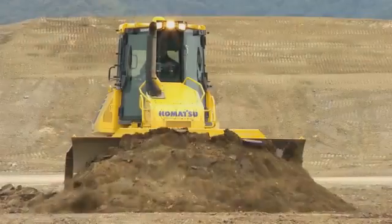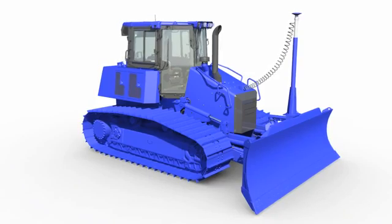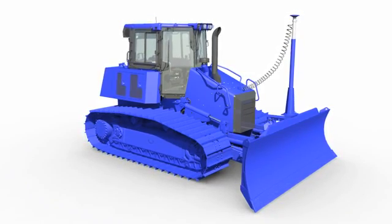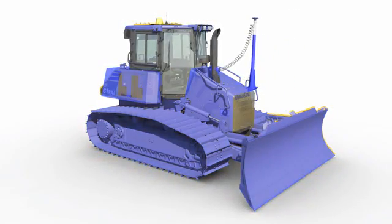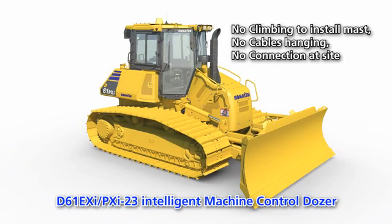Conventional machine control installation offers customers impressive benefits, but with these benefits come some negatives, including the addition of costly components vulnerably mounted to the dozer blade. Well now, the future has arrived. Introducing Komatsu's revolutionary D61EXI and PXI-23 dozer, offering finish-grade performance.